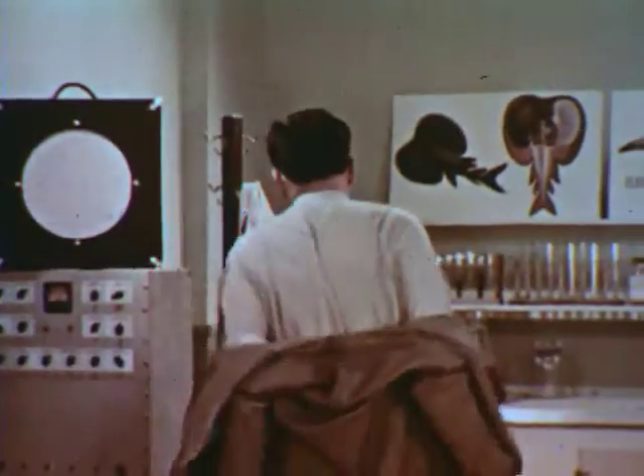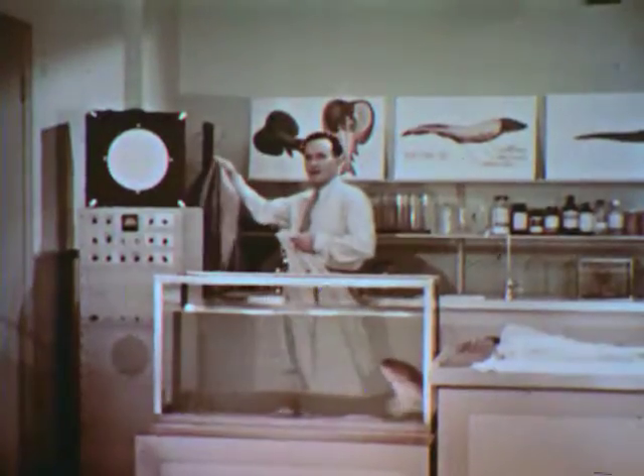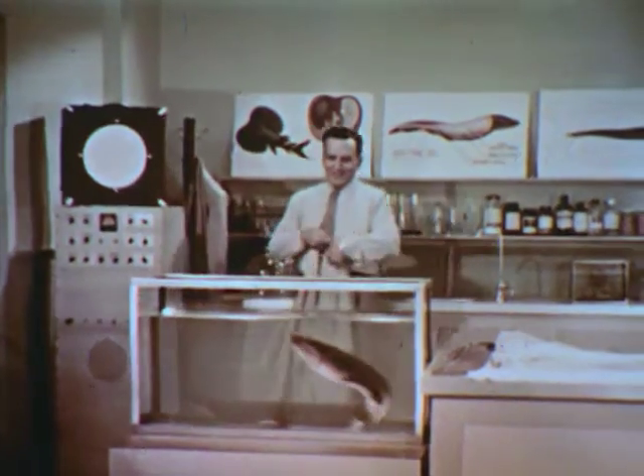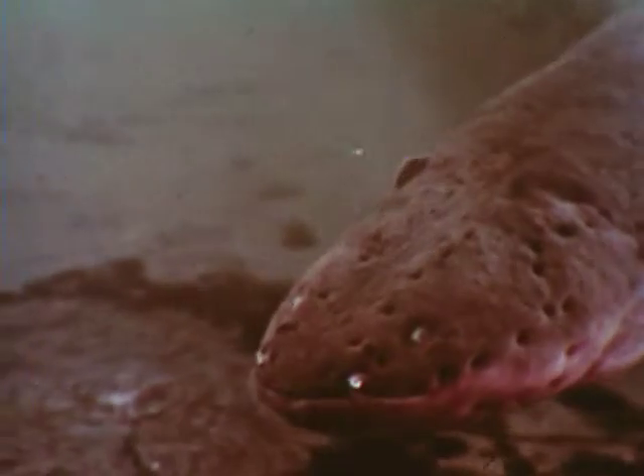I'd like you to meet a friend of mine. His name is Linnaeus — Electrophorus Electricus Linnaeus. Here at the lab we just call him Joe. He isn't exactly what you'd call a raving beauty, is he? But he has his points.